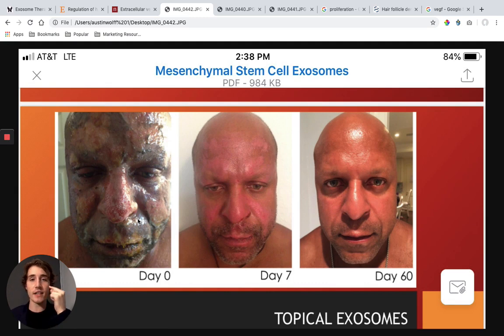The exosomes go into the area and tell your body to start regenerating, because your body already has the ability to regenerate itself — it just needs the proper signaling. That's why a lot of people believe acupuncture and microneedling work well: when you microneedle or use acupuncture, you're creating micro-inflammation, and that tells the body to turn on regenerative properties in that area. And so when you inject a stem cell, it secretes exosomes, and those exosomes tell the surrounding areas to regenerate.